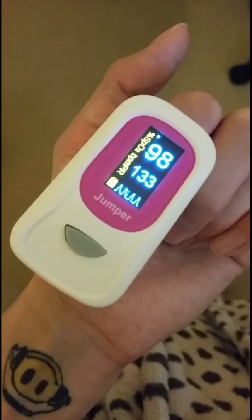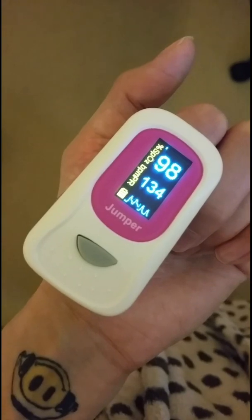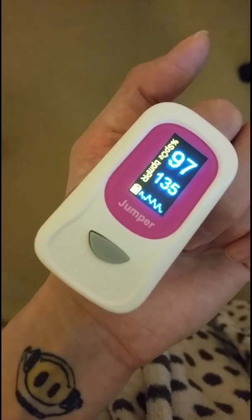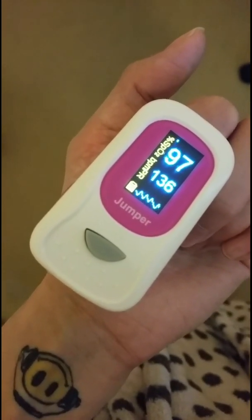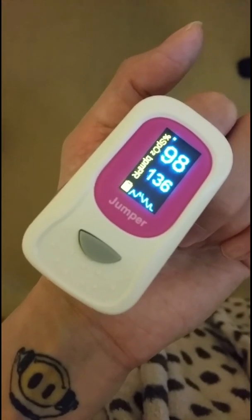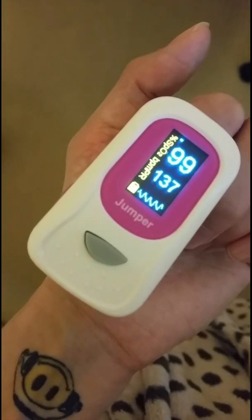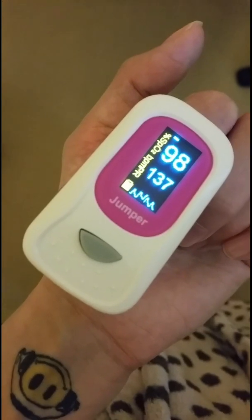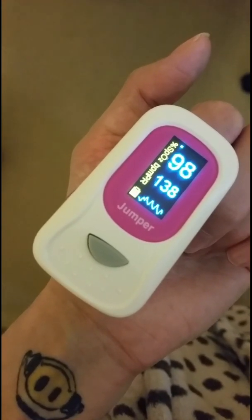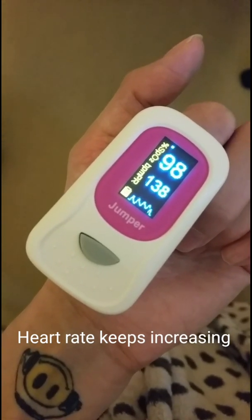The 10-minute active stand test takes your vitals at different points. Upon lying down, you'll have your vitals taken — generally pulse and blood pressure. Here we just have pulse on the pulse oximeter. The bottom number is beats per minute; the number above is oxygen saturation, which for this test we disregard. We're now almost at 140. Having your heart rate measured lying down gives you a baseline, and then upon standing your heart rate is measured again immediately.